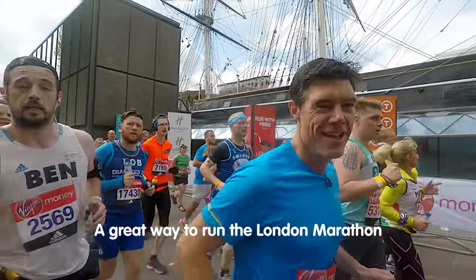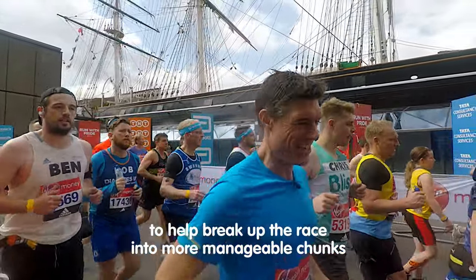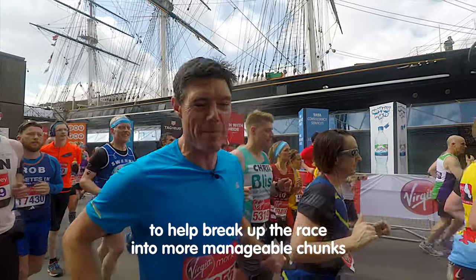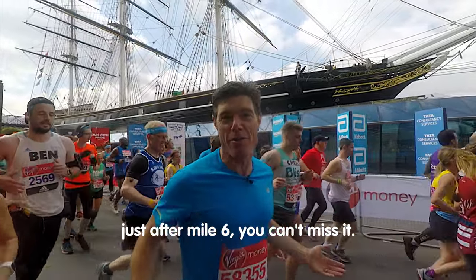A great way to run the London Marathon is to use its magic landmarks to help break up the race into more manageable chunks. Here's the Cutty Sark just after mile six — you can't miss it.